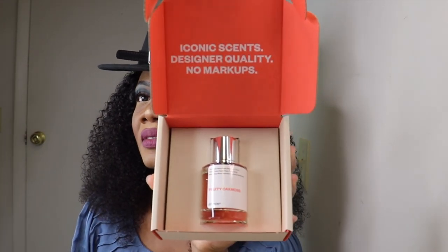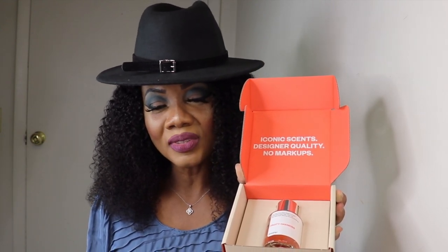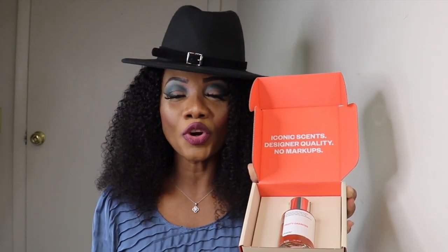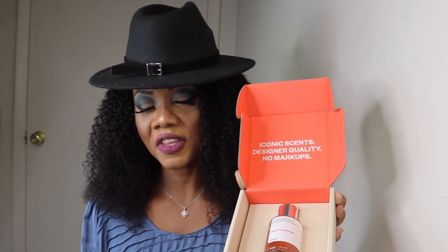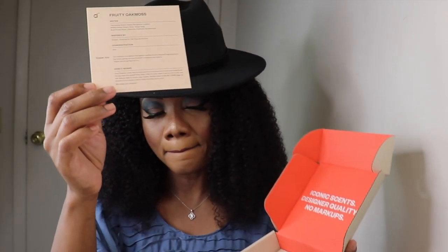The second fragrance is Fruity Oat Musk. The top notes are green hay, bergamot, and lemon. The middle notes are peach, rose, and ylang-ylang. The base notes are musk, oat, patchouli, and sandalwood. The concentration is 15 percent. Same deal — if you try it and don't like it, just return it for your money back.